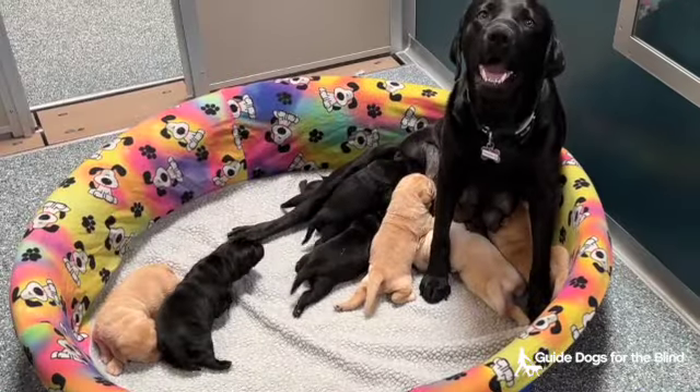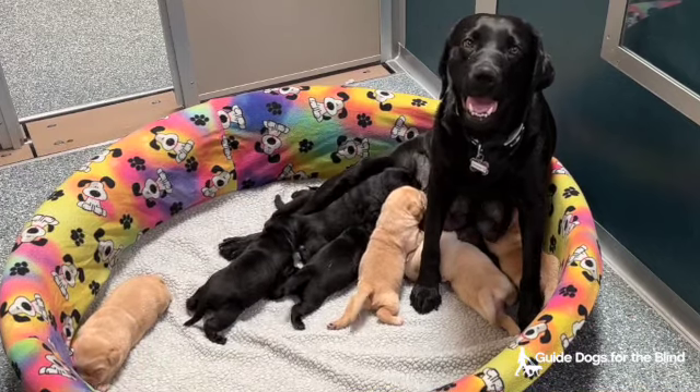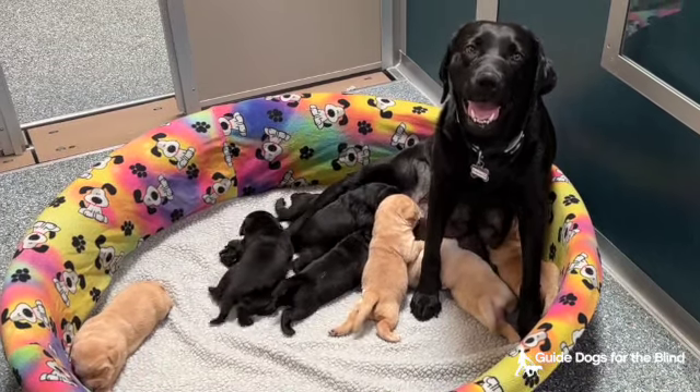This is the Turquoise Celtic litter. Turquoise and Celtic are both black labs and they had four black and four yellow Labrador Retriever puppies, and they are one and a half weeks old.